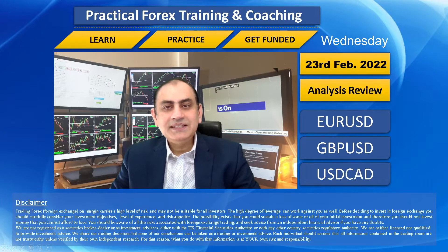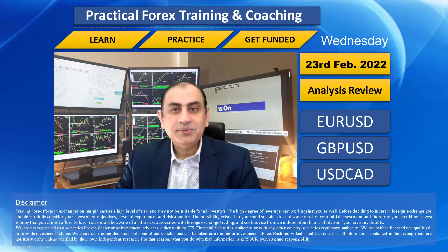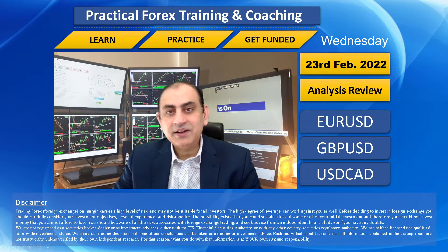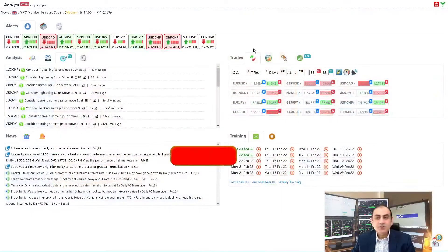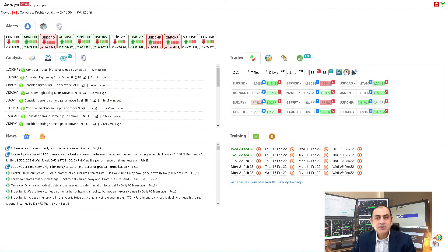Hello traders, I hope you are having a good day. I just finished my London morning session with amazing profit. Let me share with you how I analyze the market and help my traders squeeze amazing pips and find the best trade of the day. If you don't want to miss my latest analysis, feel free to subscribe to this channel.